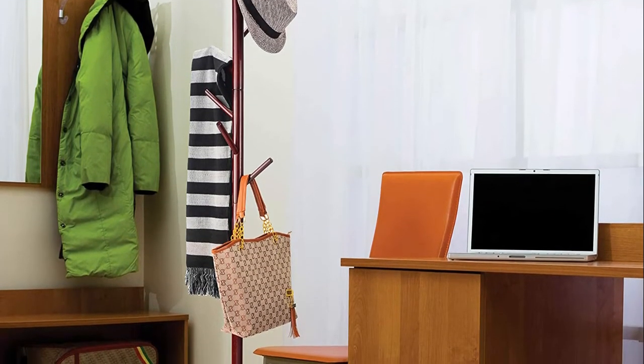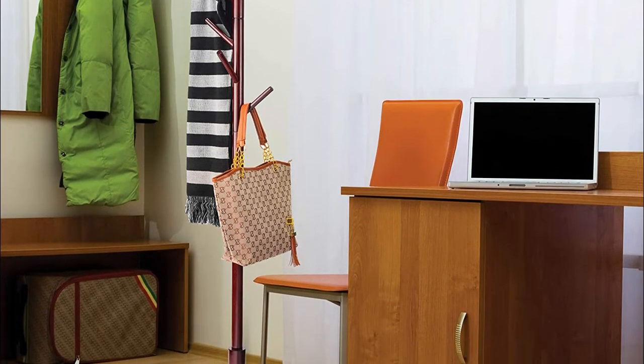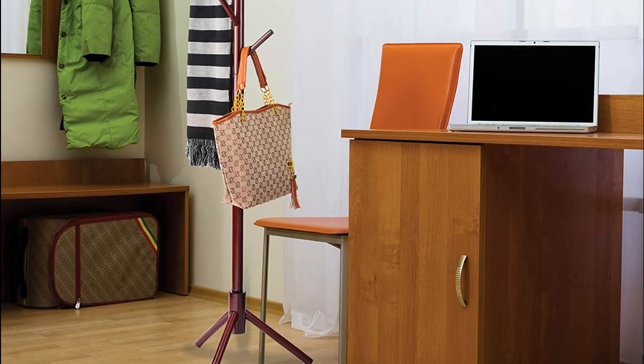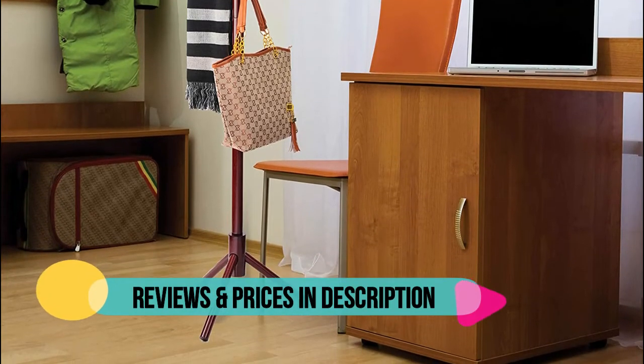6 sturdy, convenient hooks allow you to hang several clothing items such as coats, jackets, and cardigans along with accessories like scarves, hats, handbags, briefcases, laptop bags, and umbrellas.